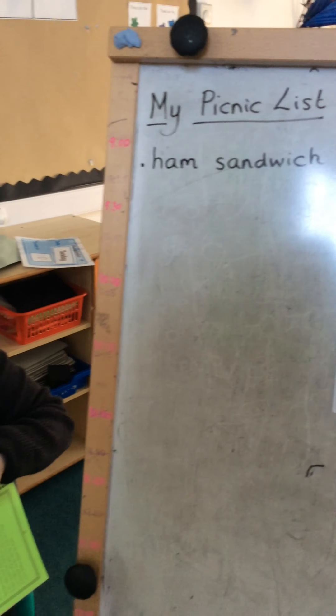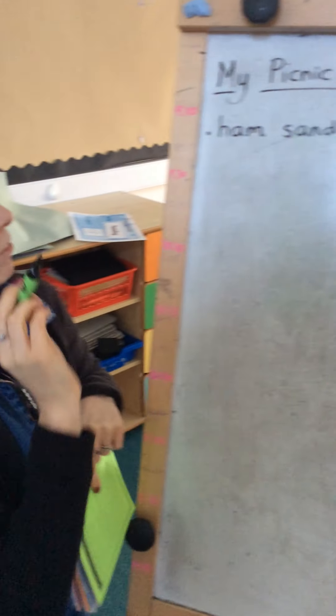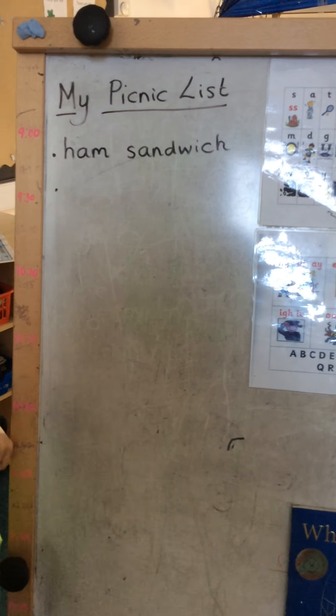What else might I have on my picnic? Oh, this one I really like - I really like some jelly. Oh, jelly's sometimes a bit sweet. So, jelly.